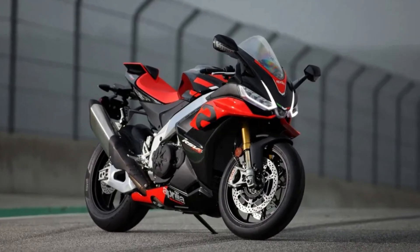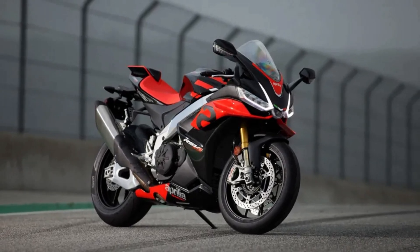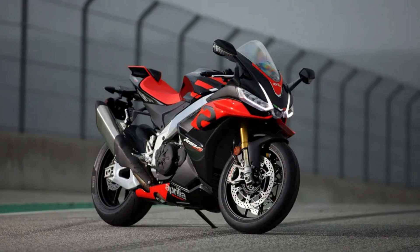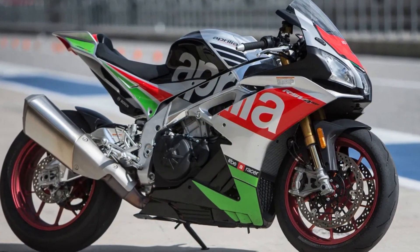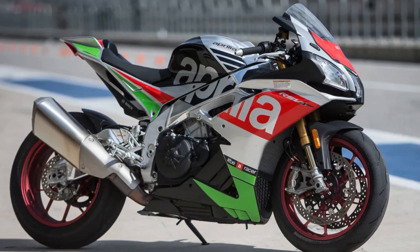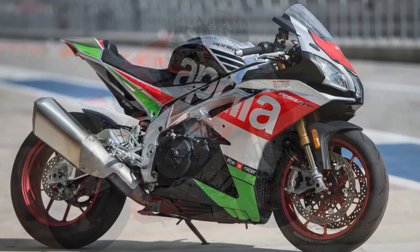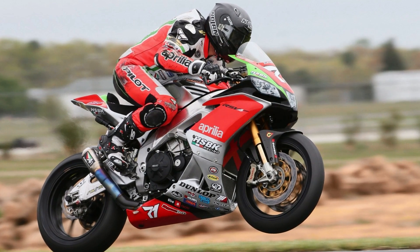The RSV4X is part of the Factory Works program launched by Aprilia Racing, which takes the technology developed for the seven-time Superbike World Champion Aprilia RSV4, and makes it available to those planning to compete at a high level in production-derived championships. The RSV4X is a true masterpiece of Italian manufacturing, designed with every detail in mind.